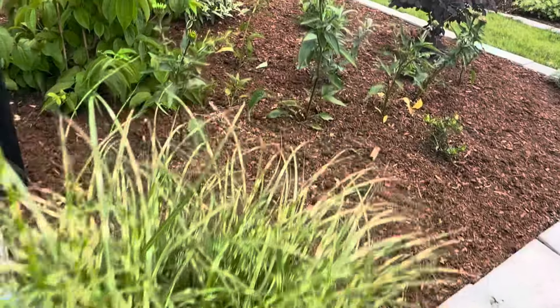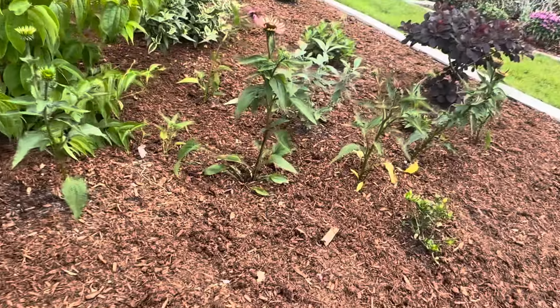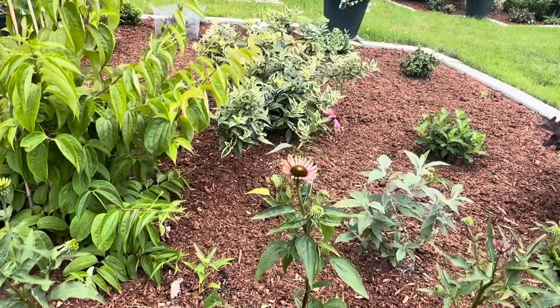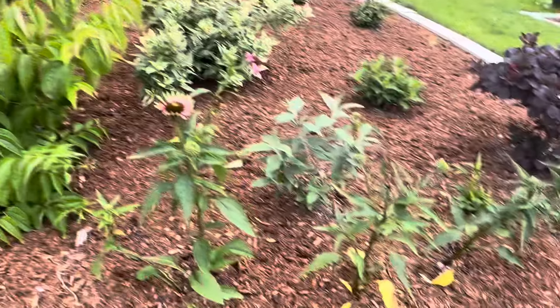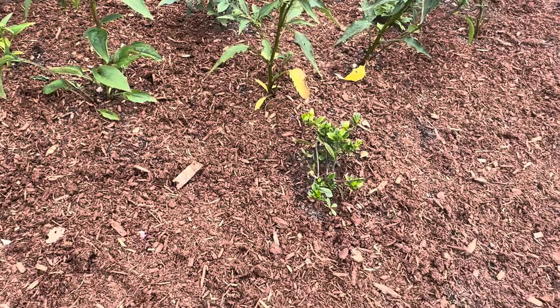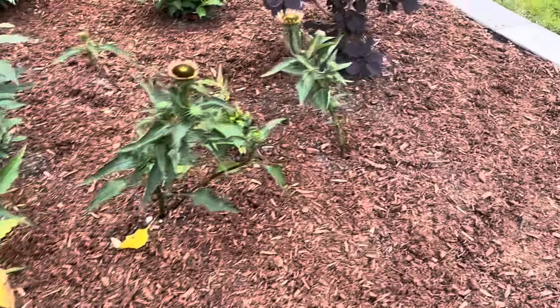Little zebra grass in that pot right there. I've got some echinacea that I just planted — I divided it from the container and planted it just a few days ago, so don't look too closely. And that gardenia seems to be making a comeback. We'll see.